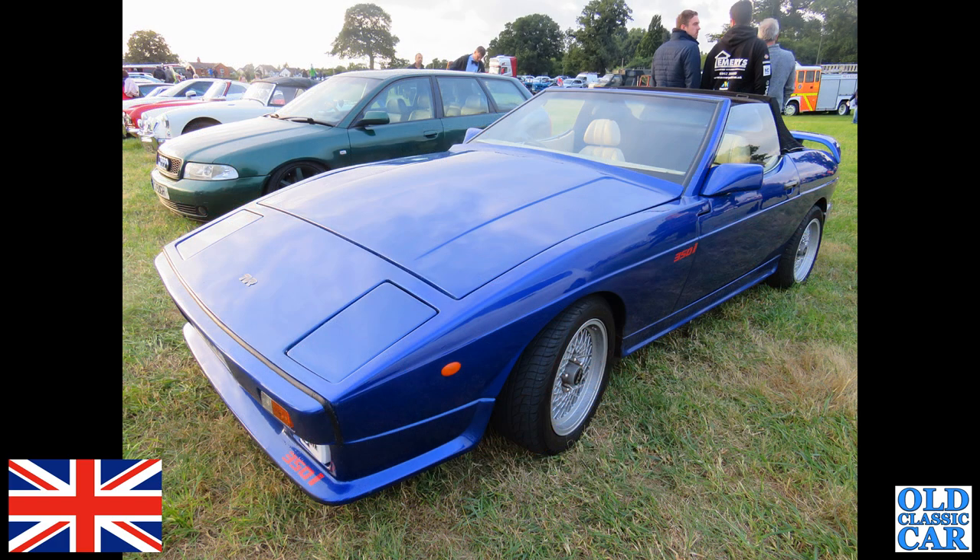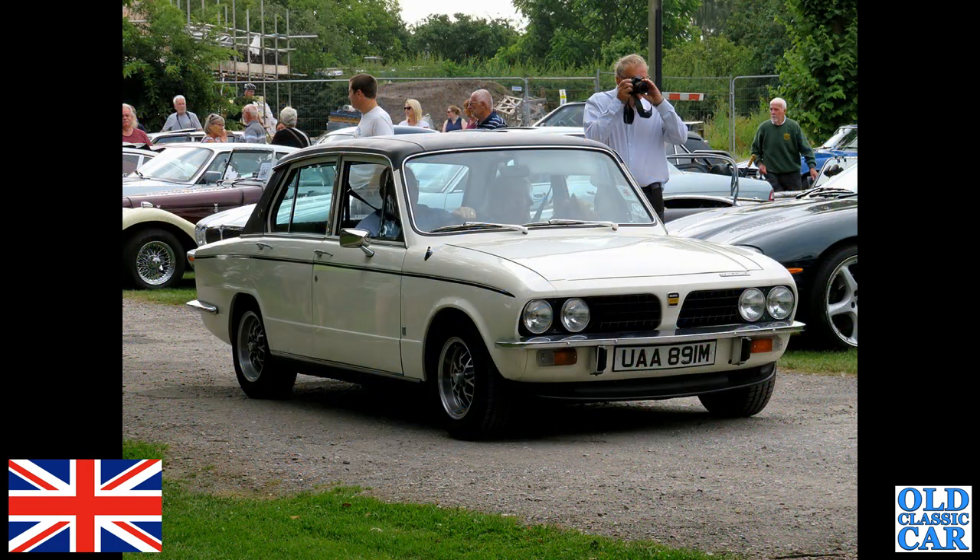At an evening classic car meet now, and we've got a sporty-looking TVR 350i — these have the Rover V8 engine under the bonnet, fibreglass-bodied, built in Blackpool.